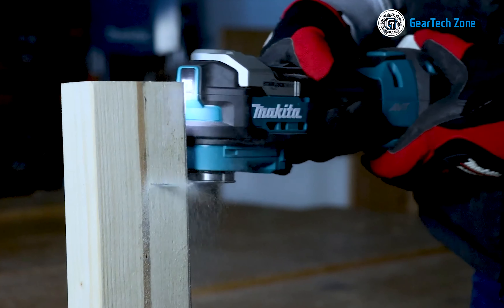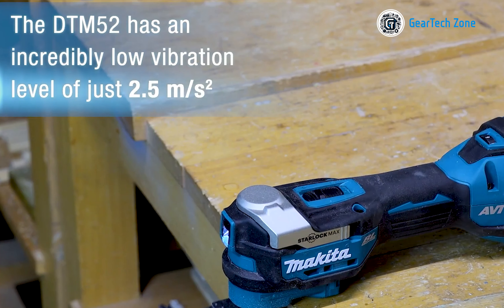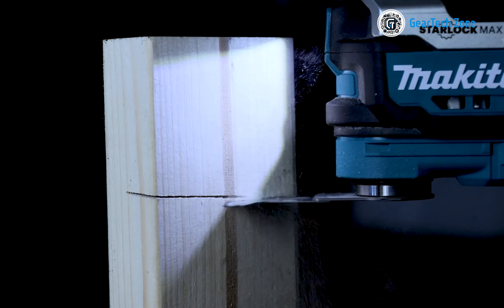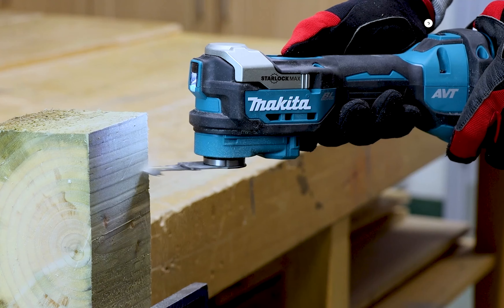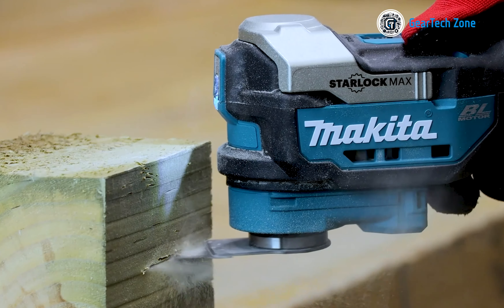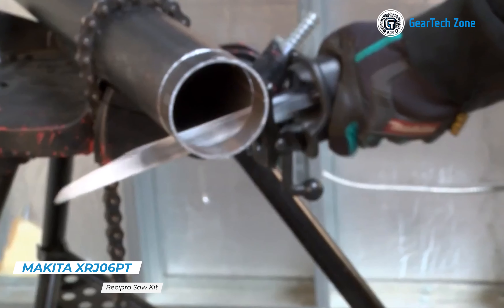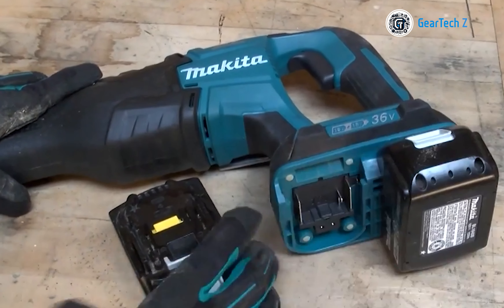Additionally, it has an auto-start wireless system that connects to a compatible vacuum cleaner via Bluetooth. Designed for operation even in harsh conditions, the RT-001G incorporates extreme protection technology, enhancing dust and water resistance, thereby providing added durability and reliability on the job. The trimmer also includes a conveniently located variable speed control dial, allowing you to match the speed to the application while holding the body for maximum comfort and control. Furthermore, the twin LED job lights illuminate the cutting edge, enhancing visibility.